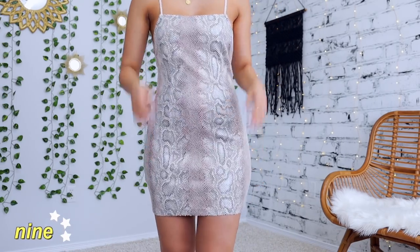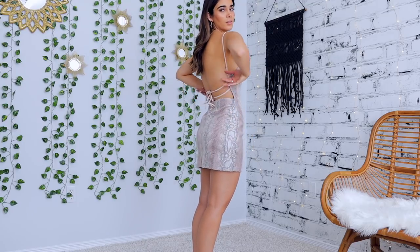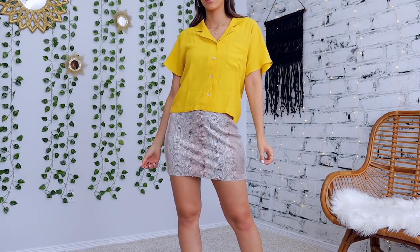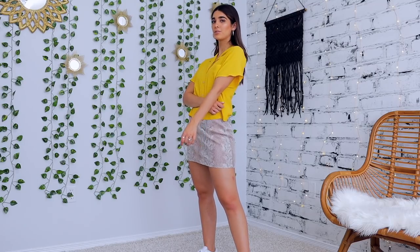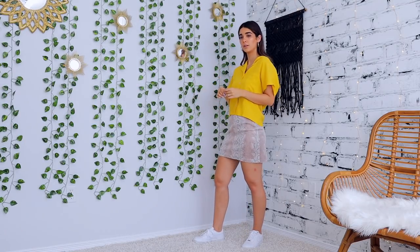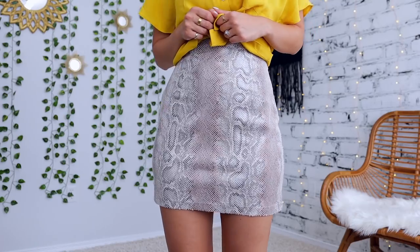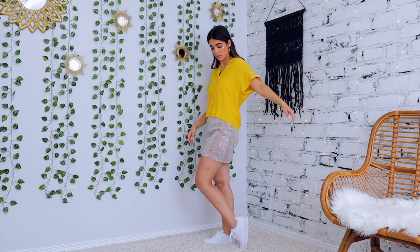When I saw the snakeskin dress on the Urban site I needed to have it. Trying it on it's a little more scandalous than I thought — perfect for a night out or college parties — but I love the texture so much and still want to make it more wearable for daytime. So I paired a button-down shirt right on top — this amazing little silky one from Wilfred, super flattering in a color that pairs beautifully with the snakeskin pattern. Now it doubles as a snakeskin skirt, which is a fun little way to take a piece and wear it in two different ways.